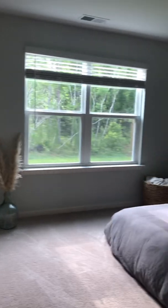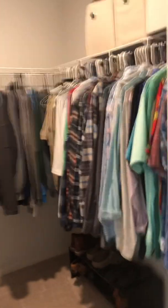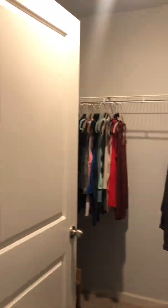And then here's the master bedroom. It's very open, really big. Master closet — it's a big walk-in closet.